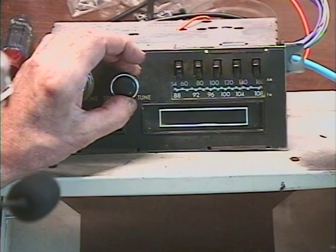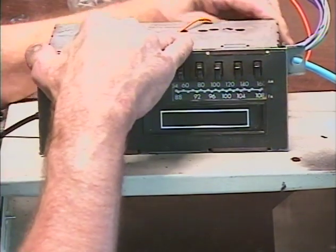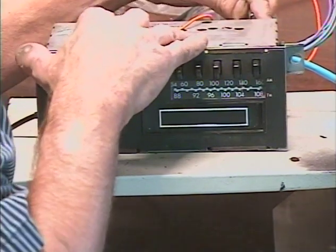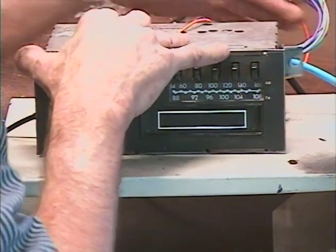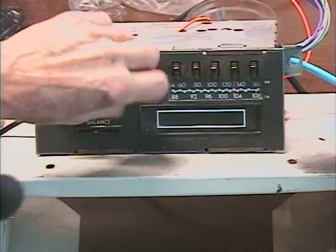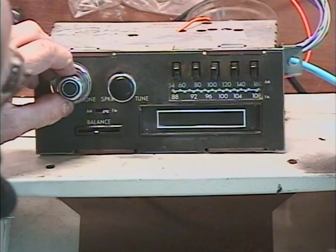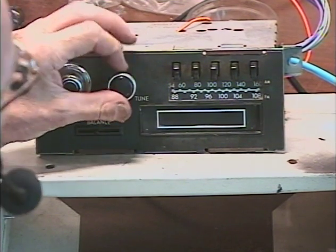We've got a couple of AM stations. There's a third AM station. Now we're going to switch to FM and see how many stations we can pick up — just tuning really slowly across the dial.